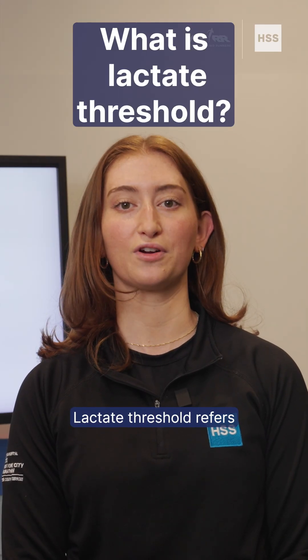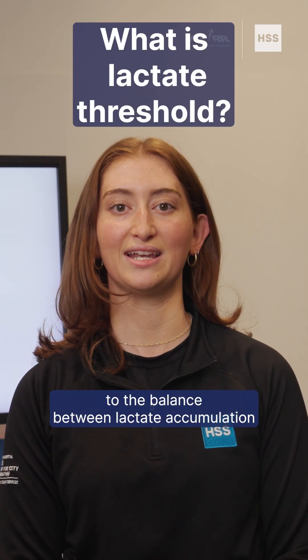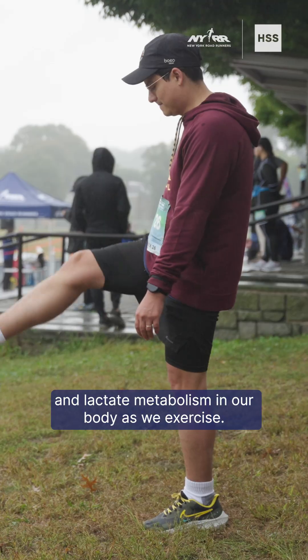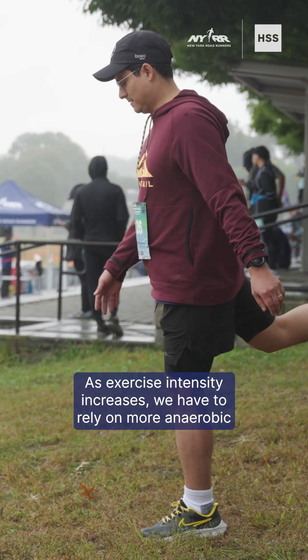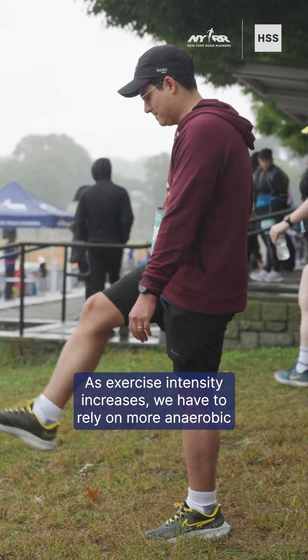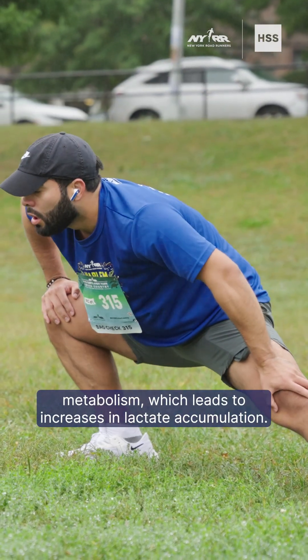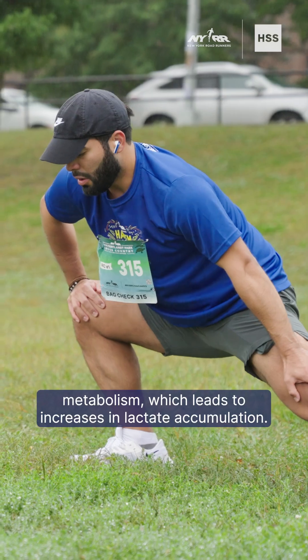Lactate threshold refers to the balance between lactate accumulation and lactate metabolism in our body as we exercise. As exercise intensity increases, we have to rely on more anaerobic metabolism, which leads to increases in lactate accumulation.